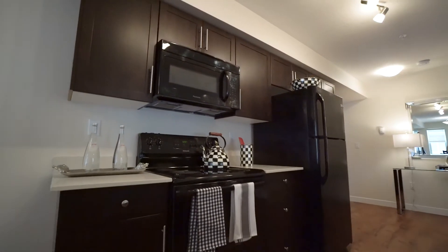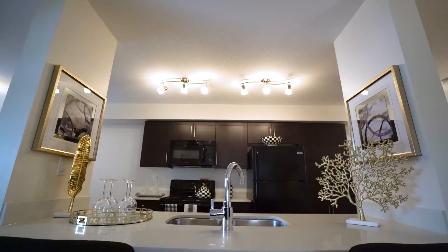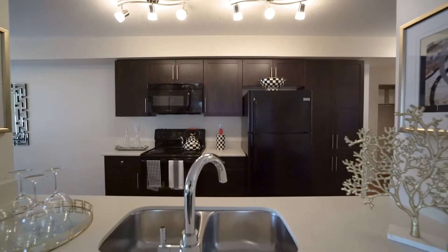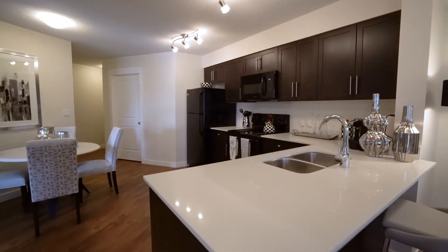The kitchen is designed with a master home chef in mind, featuring a large island, quartz countertops, new appliances, and plenty of cupboard and counter space.